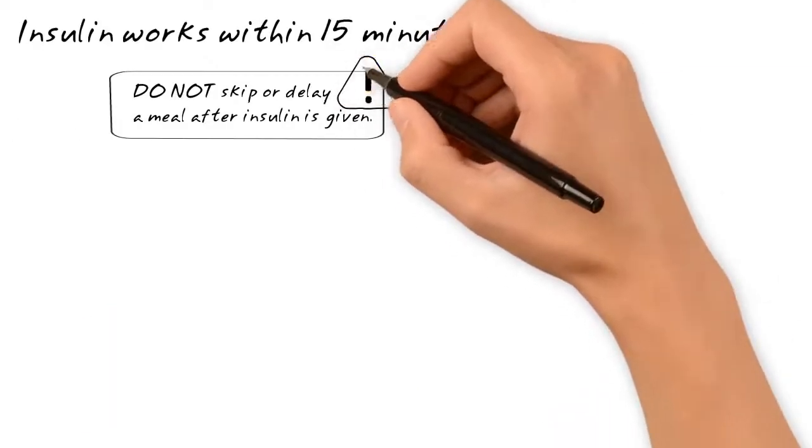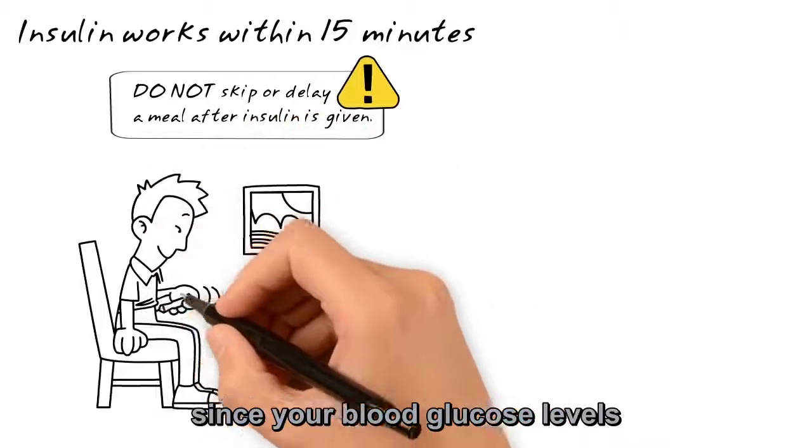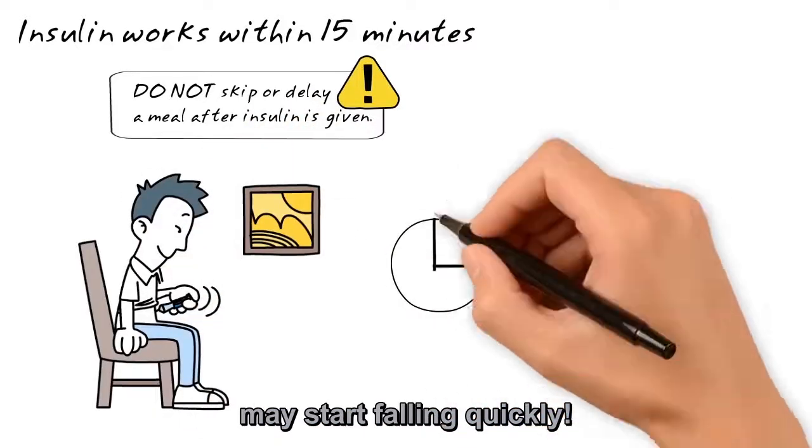Insulin works within 15 minutes. Don't wait too long after your injection, since your blood glucose levels may start falling quickly.